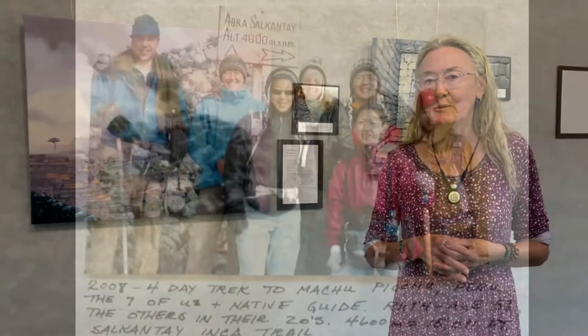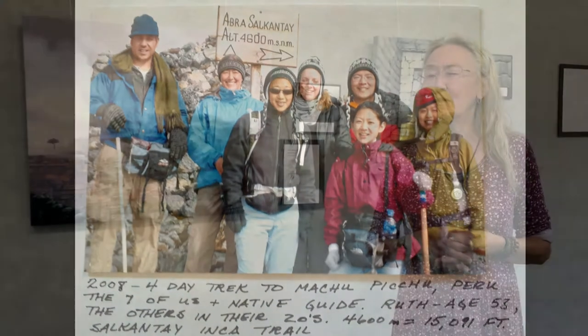Back in 2008, I decided on a whim — I was traveling in Bolivia with my daughter and she left to go back home. I decided I was going to go to Machu Picchu because I might never have that opportunity again. So I took a 12-hour bus from Bolivia to Cusco, found a trekking company, and went with a group of seven total including the guide. We did a four to five day trek to Machu Picchu over the Salkantai trail.